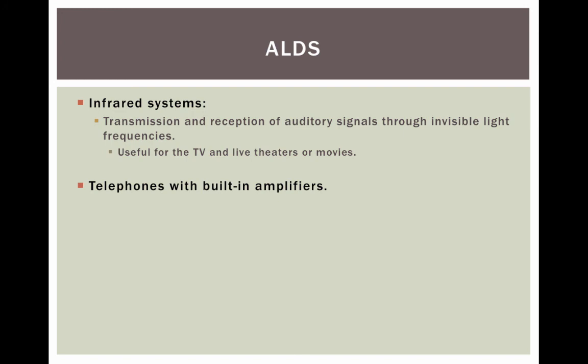Other assisted listening devices include infrared systems, which operate similarly to FM systems and are useful with TVs, live theaters, and movies. Telephones with built-in amplifiers are also considered assisted listening devices. Text messaging has become a very handy assisted listening device for those with hearing loss.